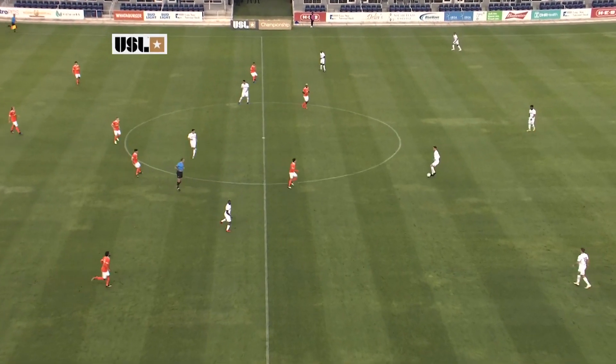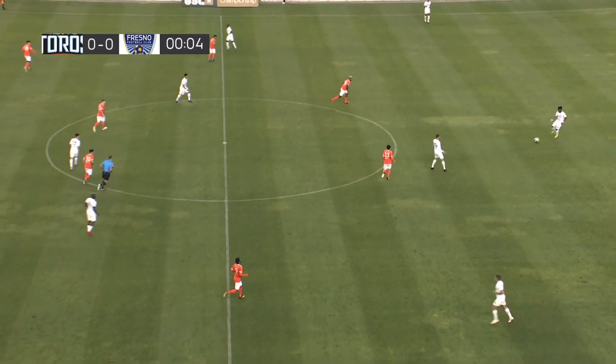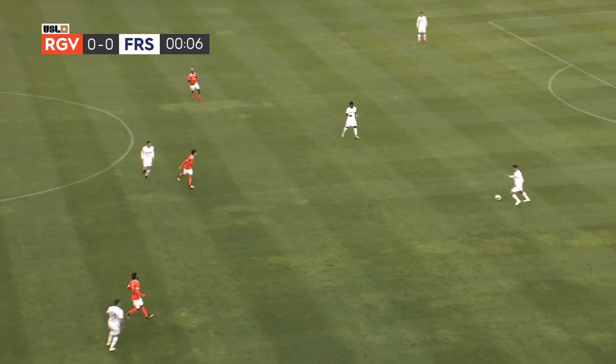Look at this and look at that field there. It's perfect for these two sides to knock that ball around. Game on in South Texas, Rio Grande Valley and Fresno FC.